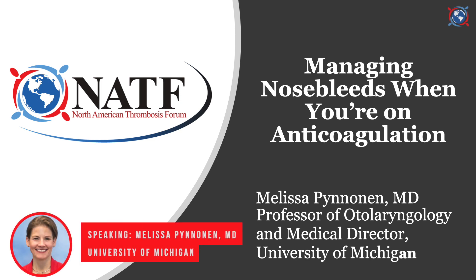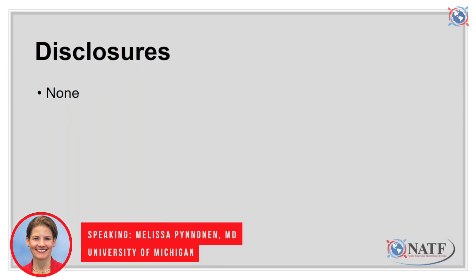Hello, my name is Melissa Pininan. I'm a professor of otolaryngology at the University of Michigan. In today's episode of Patient Pulse, I will discuss managing nosebleeds when you're on anticoagulation, and I have no disclosures.